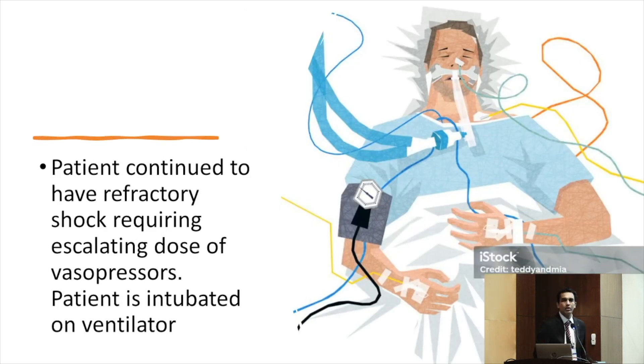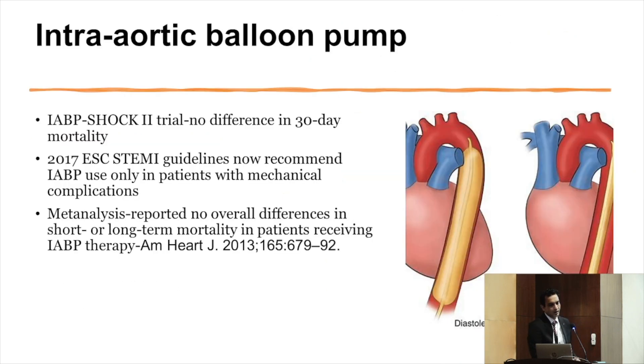If the patient has refractory shock despite reperfusion, vasopressors, and ventilation — with increasing vasopressor doses — the next step is mechanical circulatory support. IABP is the most commonly used device. However, multiple trials have found not much benefit from IABP. It continues to be used because of its simplicity, ease of use, and ability to be placed in the cath lab easily, but the evidence base is not strong.